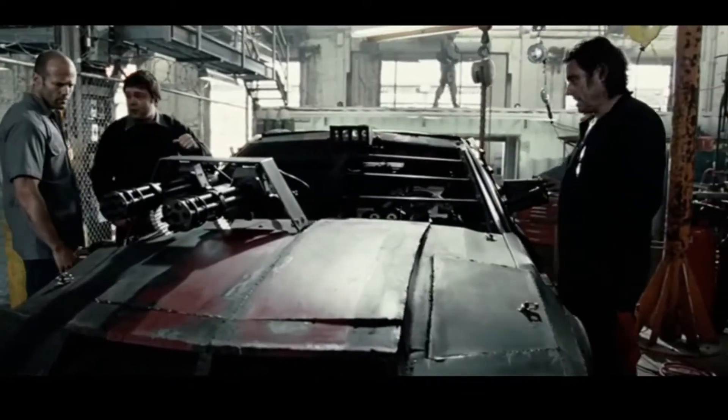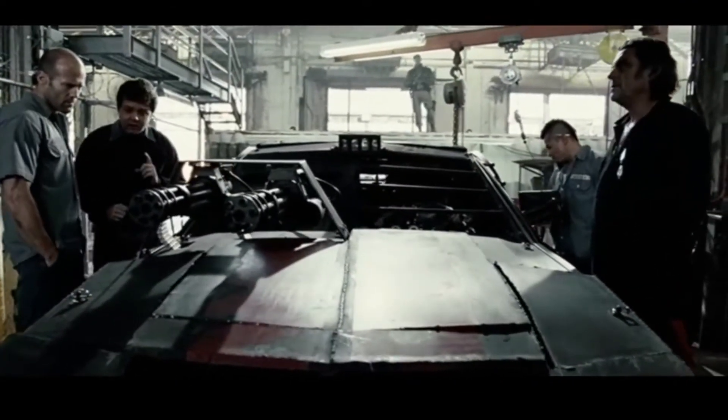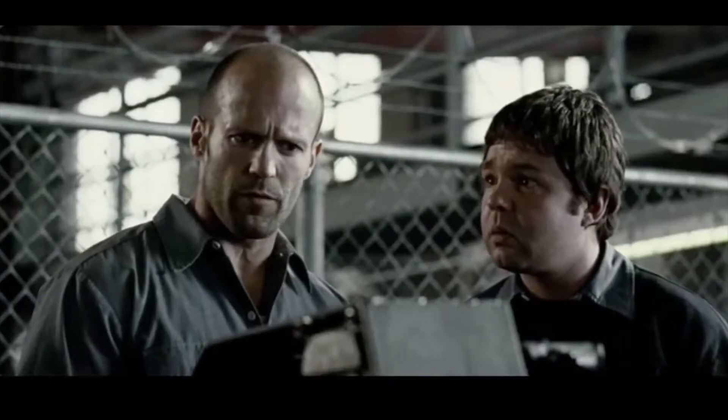That's a V8 Roush 5.4-liter with a Ford Racing supercharger putting out 850 horsepower and close to 700 pounds of torque, with sequential multi-port fuel injection.